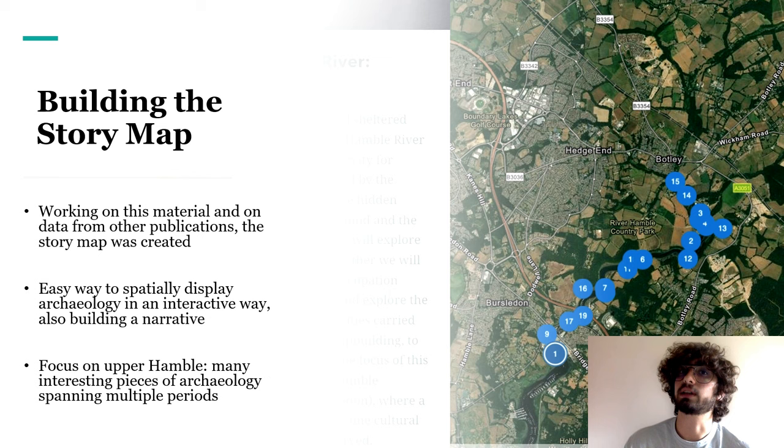In this way, a narrative gets created. Mine, for example, follows a chronological order. A story map is an amazing tool — easily accessible and efficient in delivering information. Here you can see a screenshot from my story map focused on the upper Hamble, with all the sites and locations I've discussed in it.